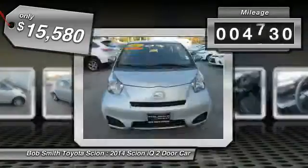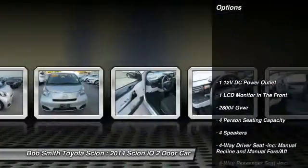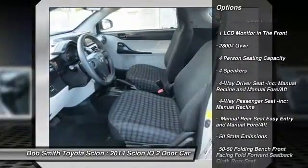This vehicle has less than 5,000 miles. Here are some of this vehicle's great options: keyless entry, Bluetooth, leather wrapped steering wheel, and front wheel drive.